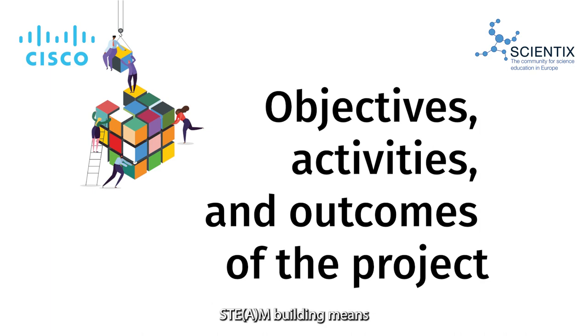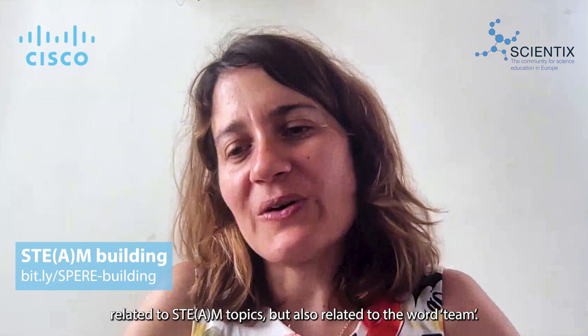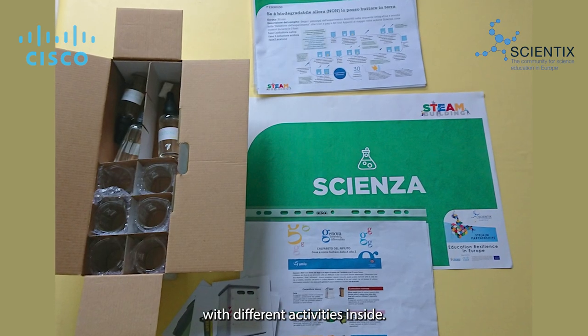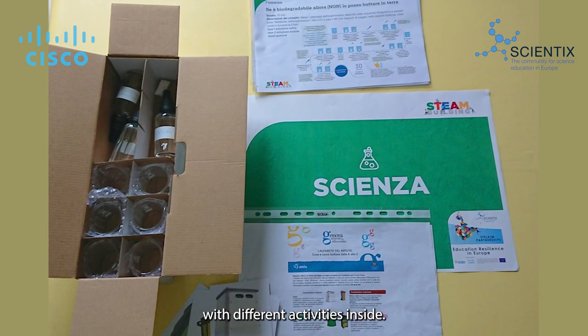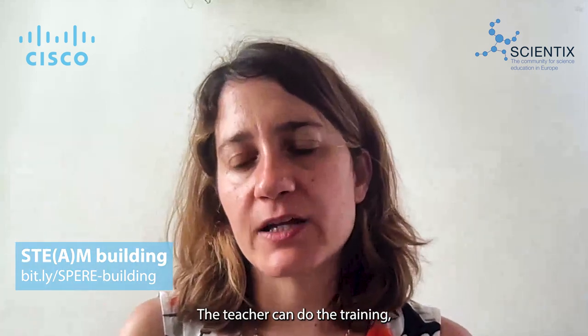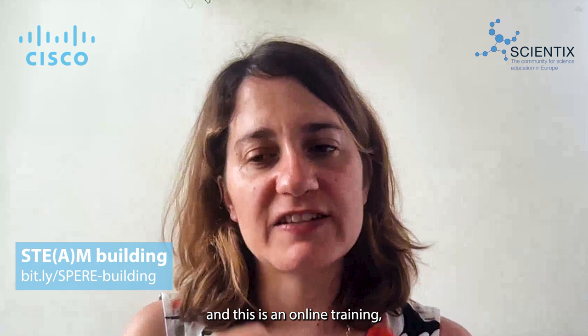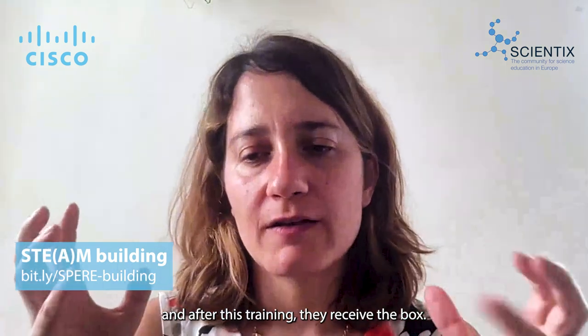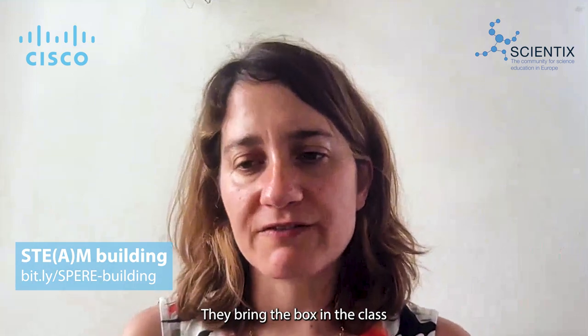STEAM Building means an opportunity to build skills related to STEM topics, but also a relation with the word 'team.' We build a box with different activities inside. It's a box ready to use, so the teacher can do the training — and this is an online training. After this training, they receive the box, bring it into the class, and can do all the activities with the students.